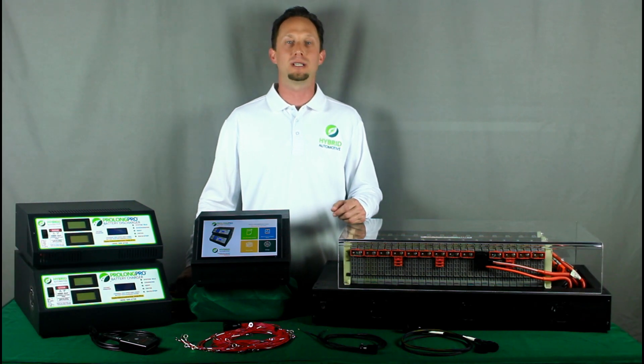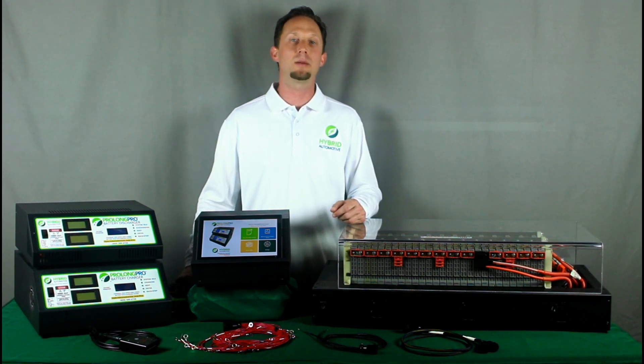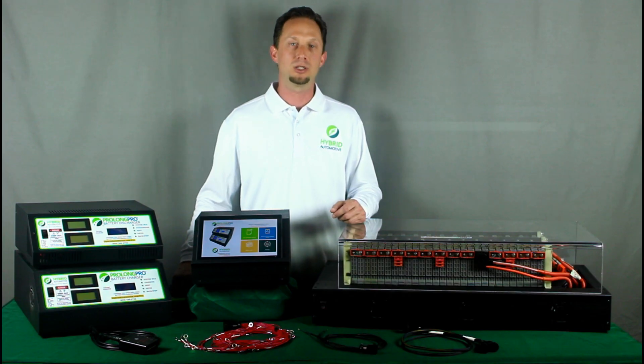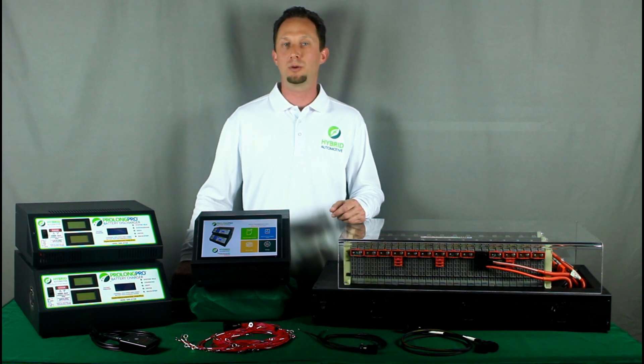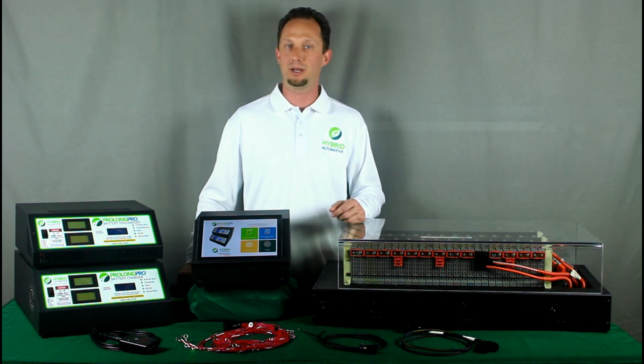ProLong Pro battery systems have three primary use cases. The first is enabling preventative maintenance for healthy but aging hybrid batteries. For the discerning hybrid owner who wants to perform preventative maintenance and keep their hybrid running its best, until now they could maintain everything on the vehicle except for the hybrid battery.